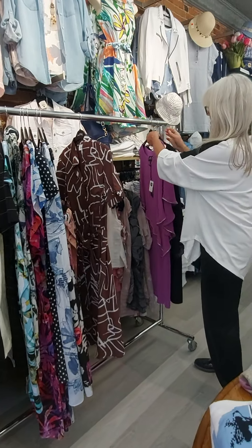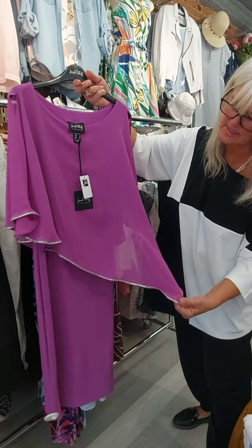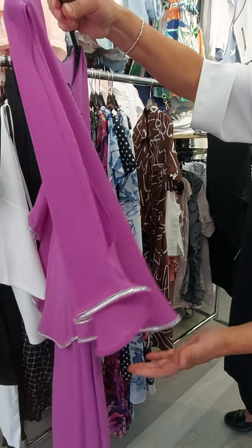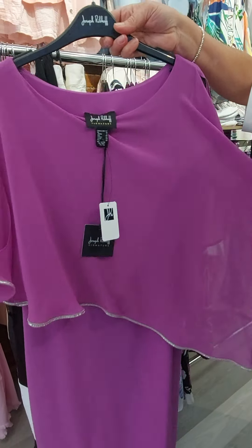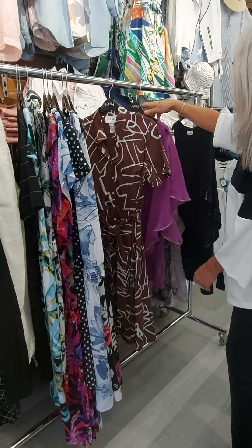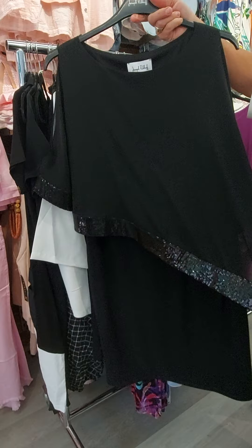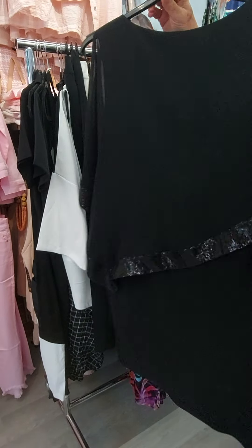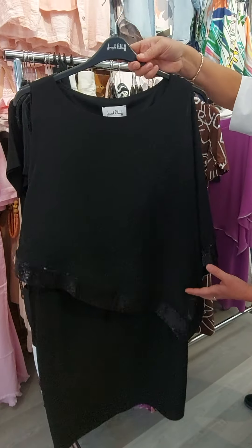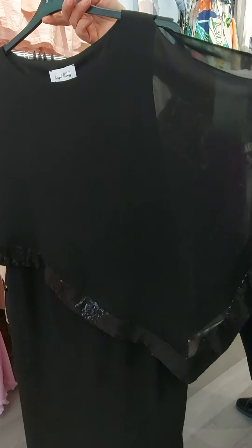We've also got a couple of fancy dresses. This one's got a nice little overlay with detail rhinestones on the edges — it covers the arms but is still flattering through the body. And there's this black dress with nice little sequins around the same overlay pattern. I've actually got a size 16 left in this one if anyone is going to a special occasion.